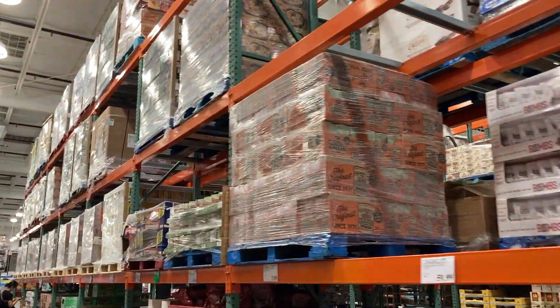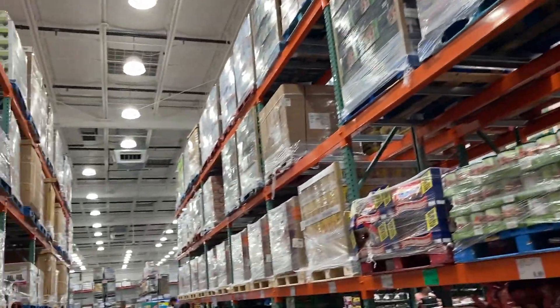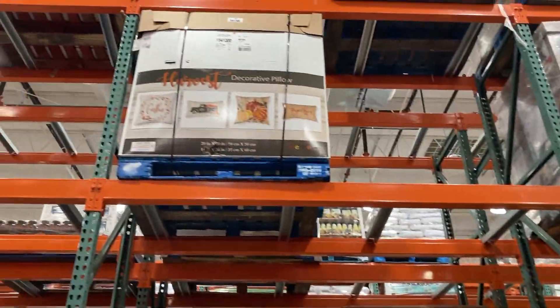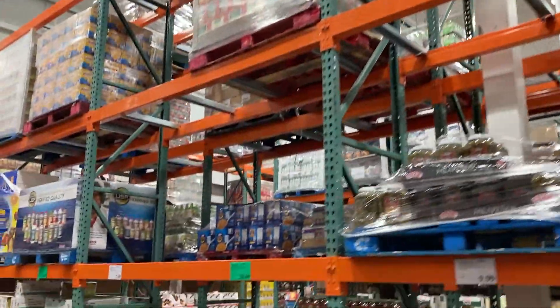So we still have supply chain issues - it's still there. Empty, empty, empty. On that very same day, I started my shopping experience at Sam's Club and it was empty. So empty that there were things I wanted to get - I could not find them - and the fresh strawberries were like rotten. So I ended up finishing at Costco, which is the video and the pictures you've seen here.